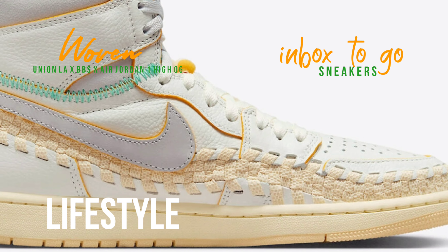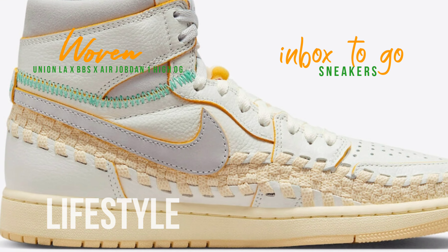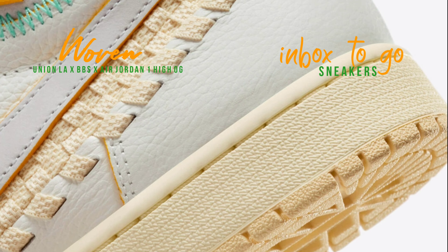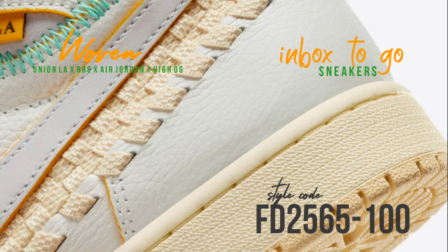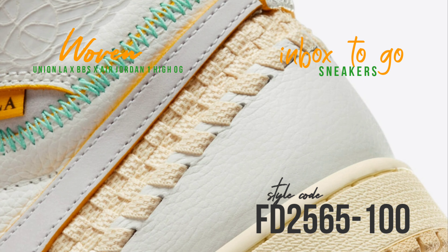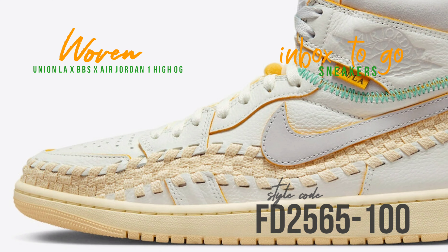Dressed in a color scheme of sail, wolf gray, muslin, pale vanilla, kinetic green, and university gold, this Union X Air Jordan 1 High OG comes in an OG-inspired neutral gray makeup and is made of a full leather upper with woven accents that go all the way around the shoe.